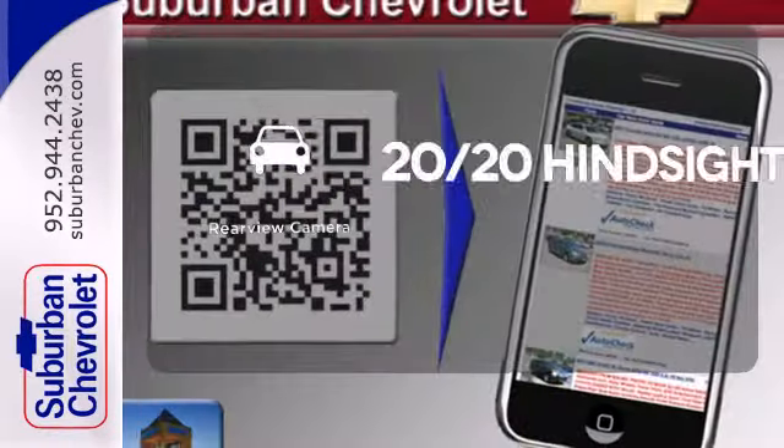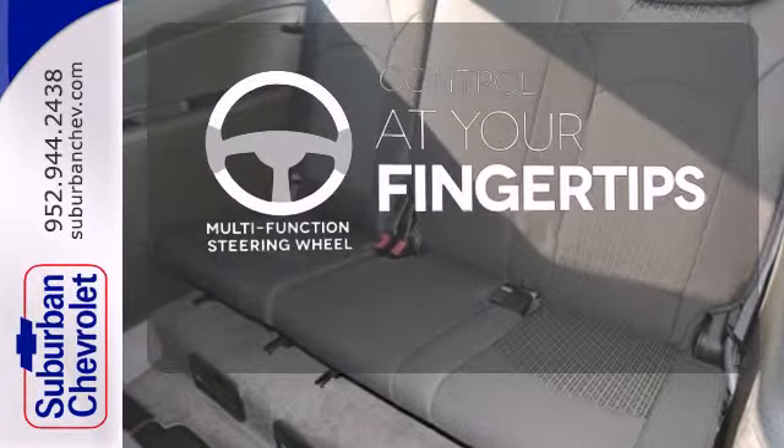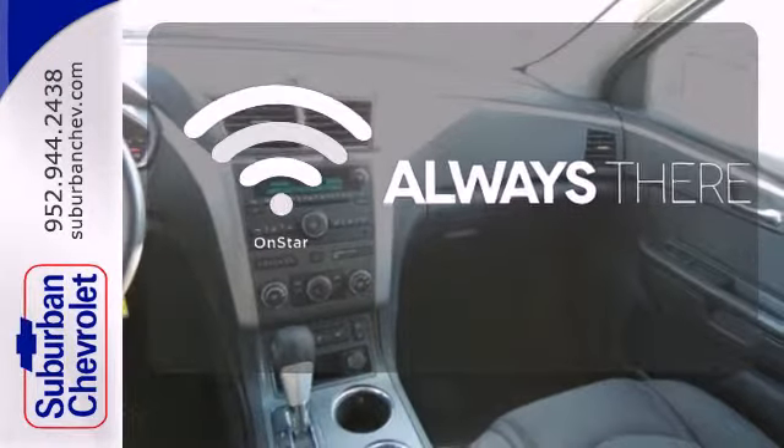See objects previously out of sight with a rear-view camera. A multifunction steering wheel puts control at your fingertips, whether it's directions or an emergency — OnStar is there for you.